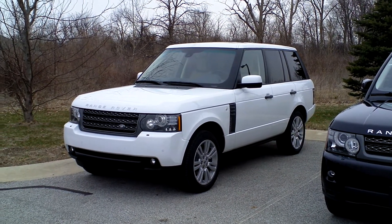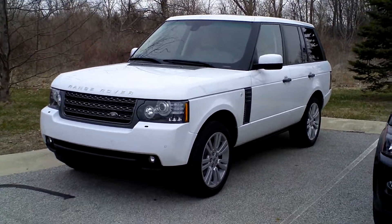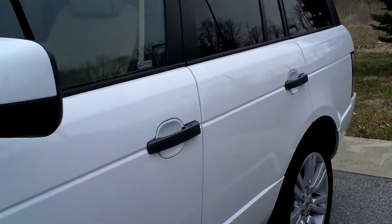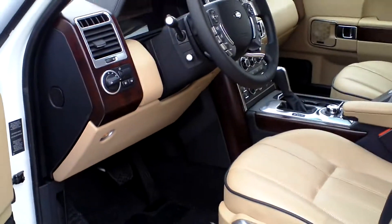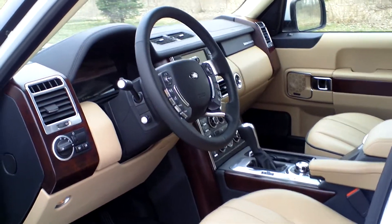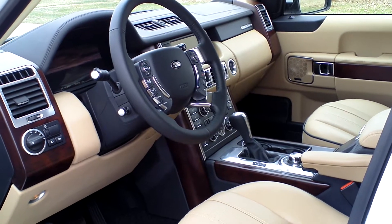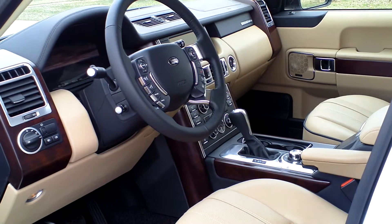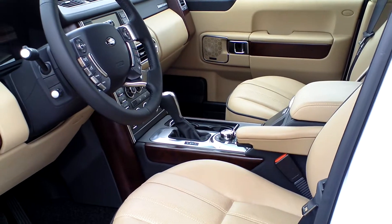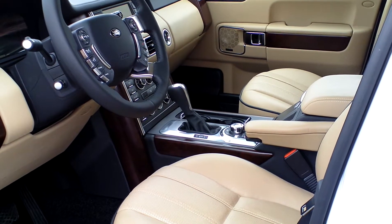On to the second car — apologies for the wind noise because we're outside now. This car is also Fuji white and it also has a sand interior, but the difference with this one is that it has jet black carpeting. Like the other one, this is an HSE Luxe so it's got the 14-way power seats, the upgraded Oxford leather, heated and cooled front seats, and a removable luggage net.